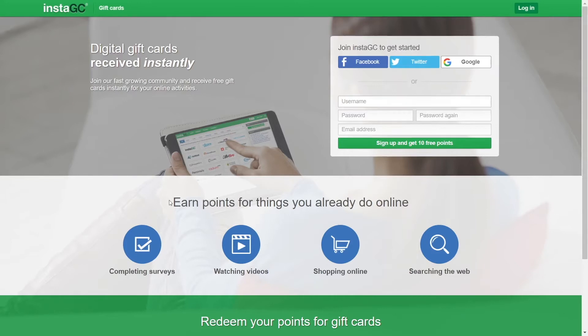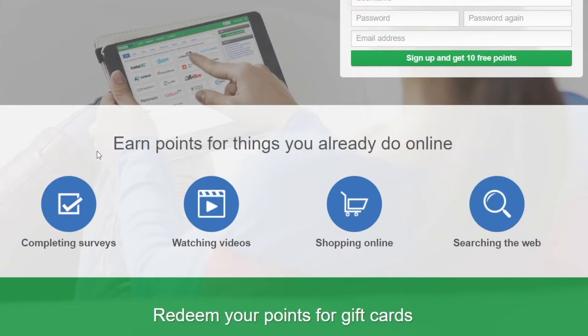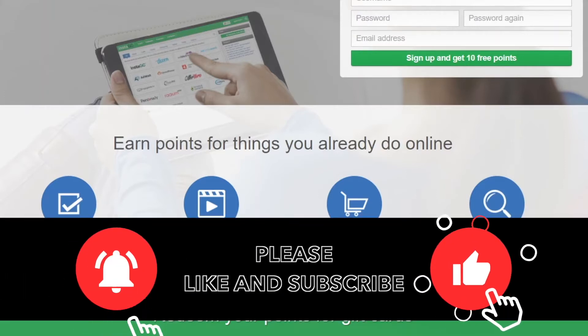Right off the bat, you can see that you can earn points for things you already do online. That's what I'm talking about when I tell you that you need to start monetizing your time online. What you can do with this website is complete some surveys — that will take only a bit of your time daily, but it's going to be very profitable. Each of those takes only one or two minutes to complete. You can also shop online and earn cashbacks, search the web and get paid, and one of my favorite things is watching videos because you can play those in the background. You just let them run while doing normal stuff, and the money comes to your account. And if you combine all of these methods, you're going to create multiple streams of income.